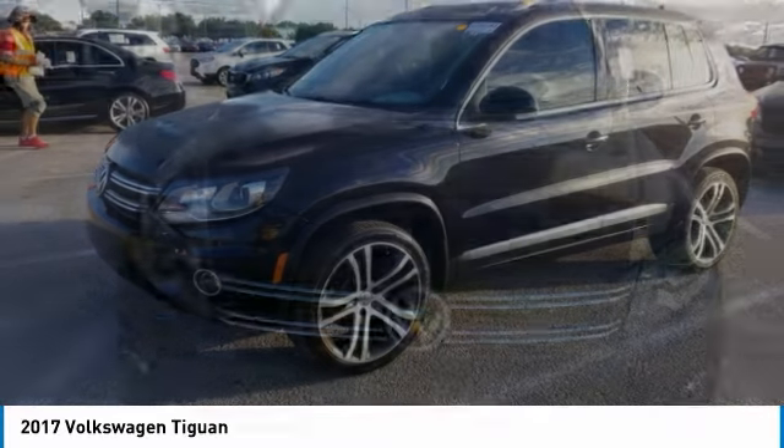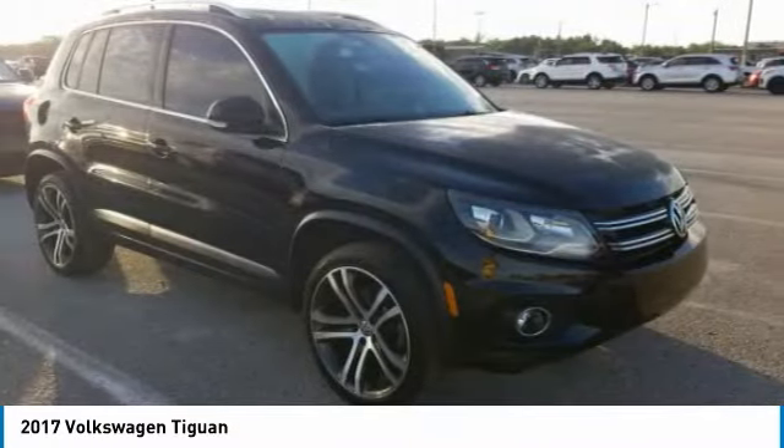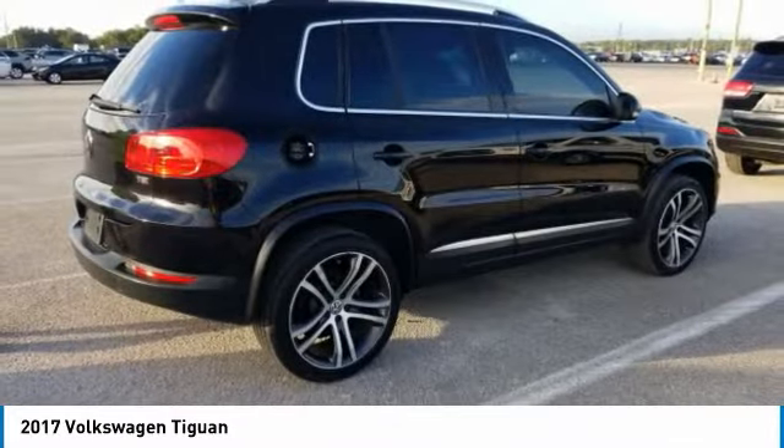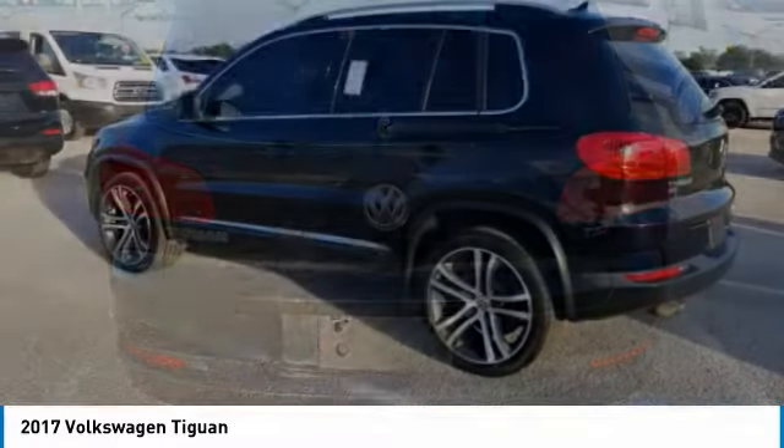Stop by and take a look at the 2017 Tiguan. With Volkswagen Tiguan, it's good to be turbo — turbo with class. This vehicle has less than 75,000 miles. Here are some of this vehicle's great options.